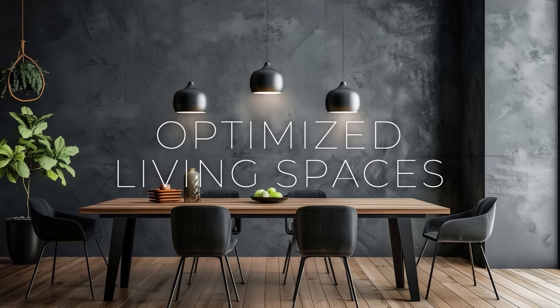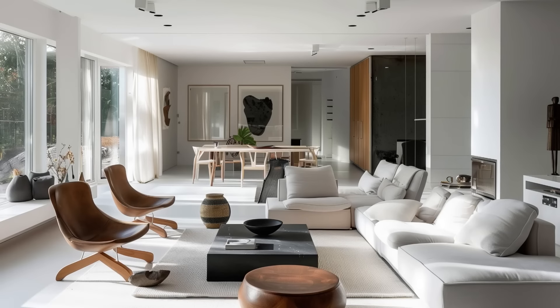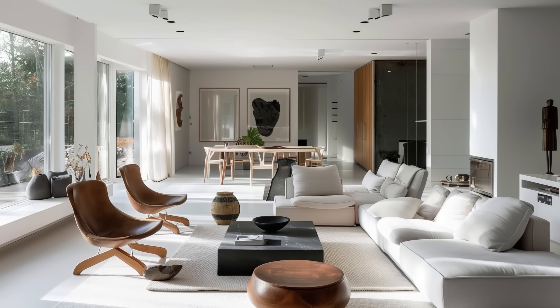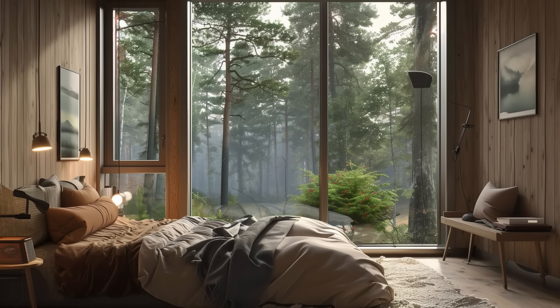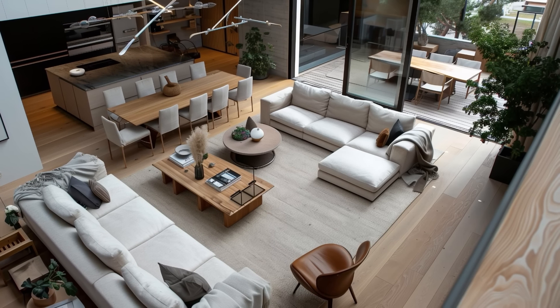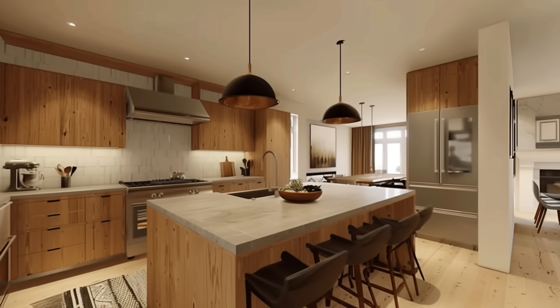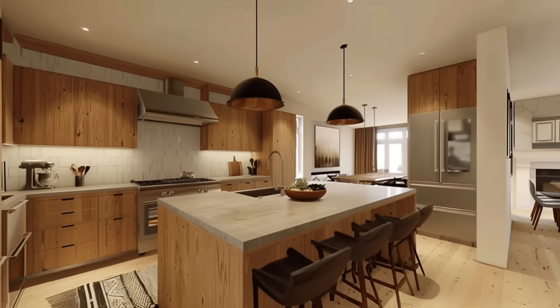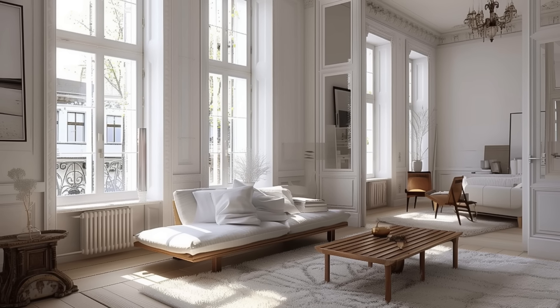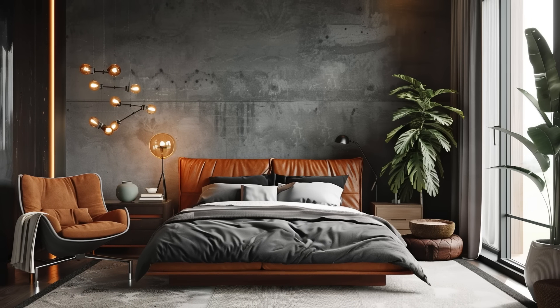Nordic design is renowned for its emphasis on maximizing space and functionality, making it particularly well-suited for the constraints of modern urban living where space is often at a premium. From clever storage solutions to multifunctional furniture, every element is meticulously curated to serve a dual purpose. Whether it's a compact studio apartment or a cozy urban loft, Nordic design excels at creating environments that feel open, airy, and uncluttered.